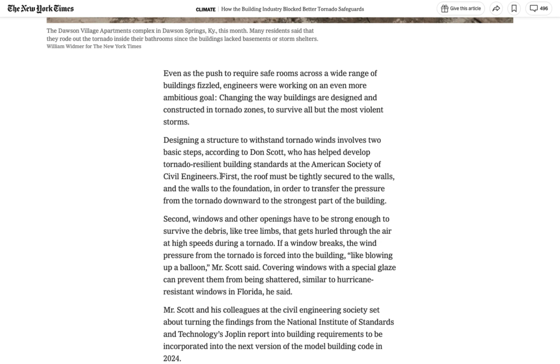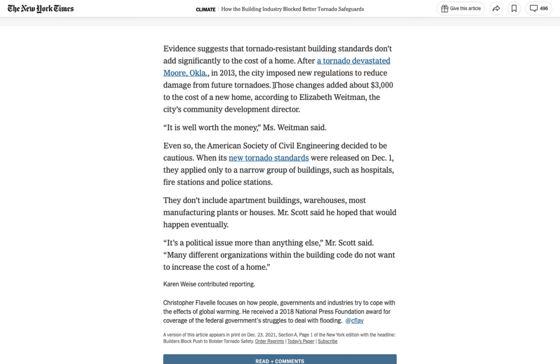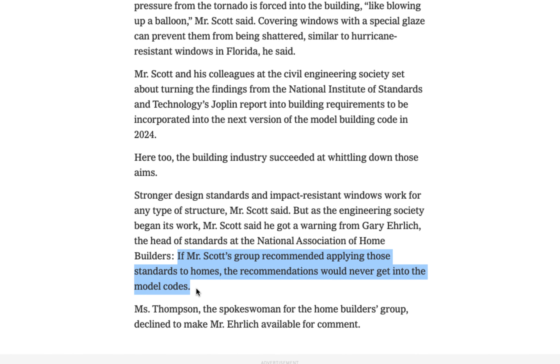Number one, they said, all roofs should be tightly secured to walls and the walls to the foundation. And number two, all windows and doors should be strong enough to survive a hit by massive, fast-moving debris. By one estimate, these changes would add only an extra $3,000 to the cost of new home construction. However, just after the American Society of Engineers started their work, they received a warning. The National Association of Home Builders would kill their entire proposal if the engineers applied their standards to homes as well as larger buildings.